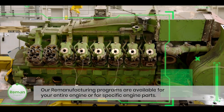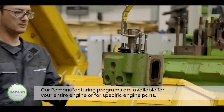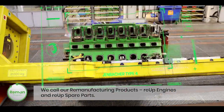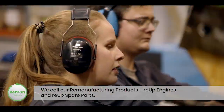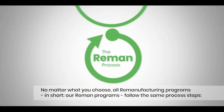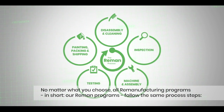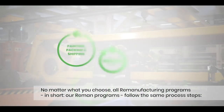Our remanufacturing programs are available for your entire engine or for specific engine parts. We call our remanufacturing products re-up engines and re-up spare parts. No matter what you choose, all remanufacturing programs — in short, our reman programs — follow the same process steps.